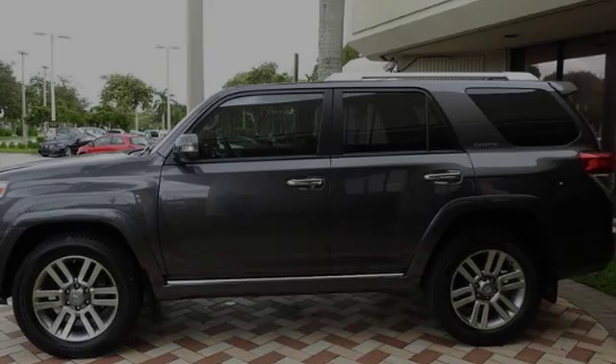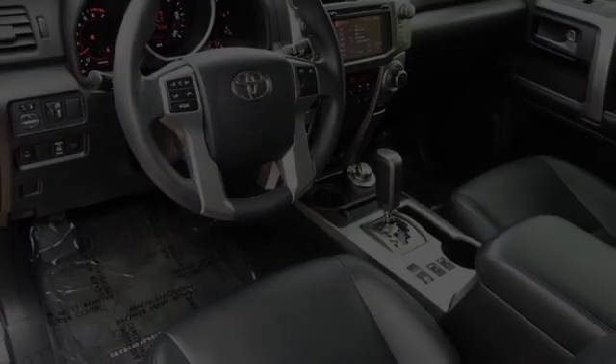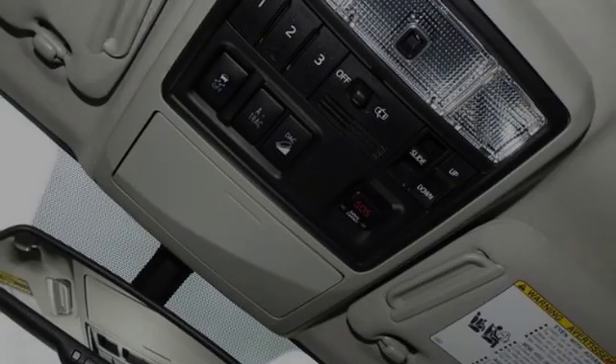All of the following features are included: hill descent control, heated side view mirrors, front fog lights, fog lamps, an anti-lock braking system, and daytime running headlights.